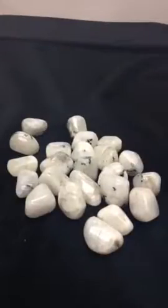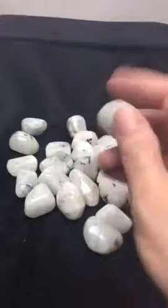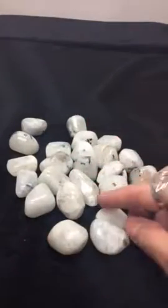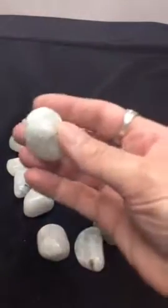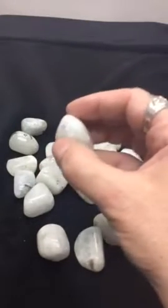Hi everyone, this is Cindy with more finds from the Denver Rock and Mineral Show. And now I've got for you Rainbow Moonstone. It's no surprise that we love Rainbow Moonstone — everybody in the store loves it, we're all big fans, it's probably our best-selling stone. So we were really, really happy to find these beautiful, nice, big pieces of tumbled moonstone. Some of them have a blue flash — I think you can see the blue flash in that one a little bit. But even if they don't, they just feel amazing.